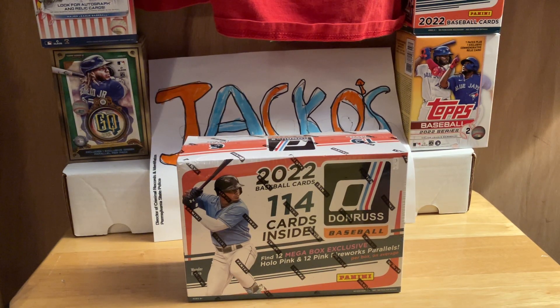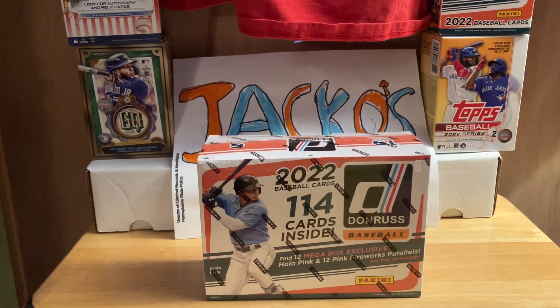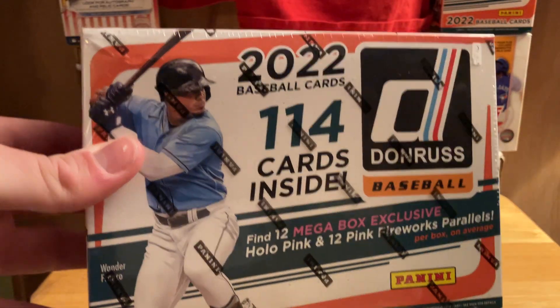What's up everybody, it's Jacko, and Jacko is back with another card video. Today is one that I spontaneously planned this morning. I was at the flea market this morning and I saw this box — I saw it last week or the week before and it was still there today, so I grabbed it.